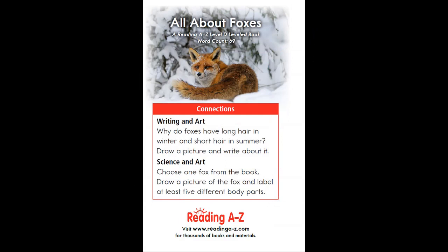Here are some activities that you can do when you have finished reading the story. For writing and art: why do foxes have long hair in winter and short hair in summer? Draw a picture and write about it.